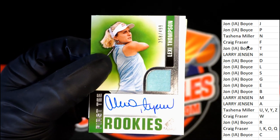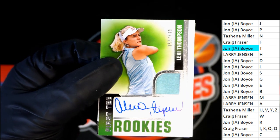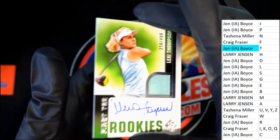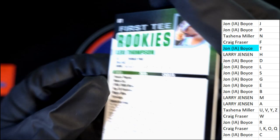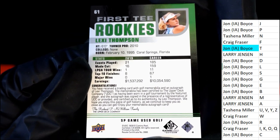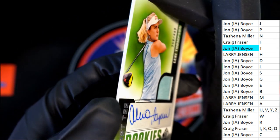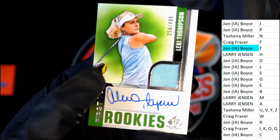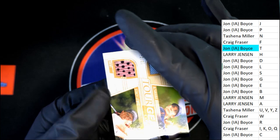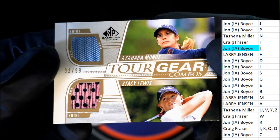Right there. Numbered to 499. Tour gear — two memorabilia items for M and for L.